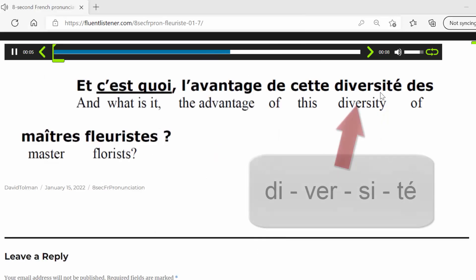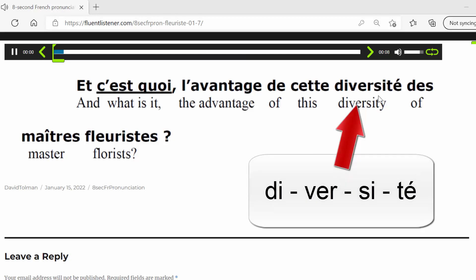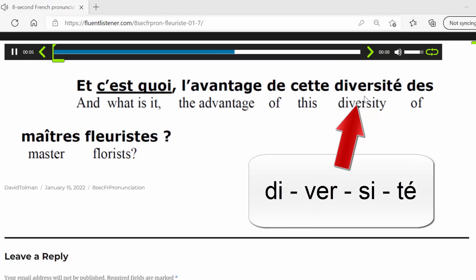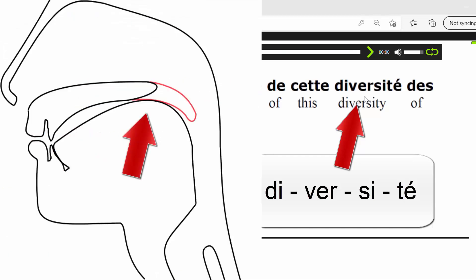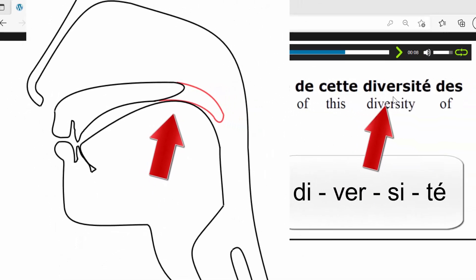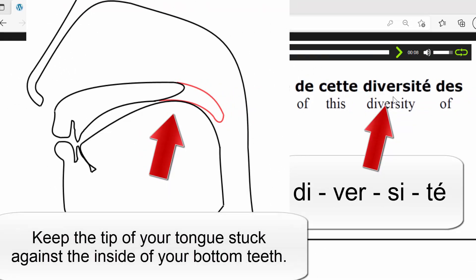For the D, you can also make that sound without raising the tip of your tongue up. Now for the R, we're not going to make a hissing or scratching sound — that would mean pulling the tip of the tongue back. Instead, keep the tip of the tongue forward and think of the R as a closing off of the back of your throat, a break in the flow of air. So: D-I-V-E-R-C-I-T-E, just letting the back of your tongue rise up to break off the flow of air.